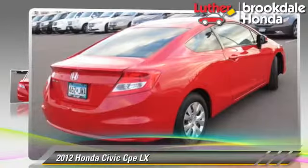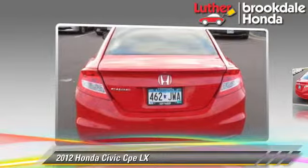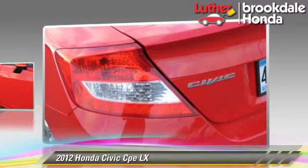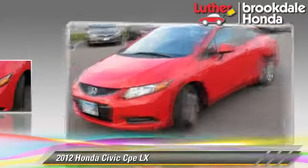The 2012 Honda Civic LX, powered by a 1.8-liter four-cylinder engine with a five-speed automatic transmission. This vehicle, with fewer than 10,000 miles on the odometer, gets up to 38 miles per gallon.